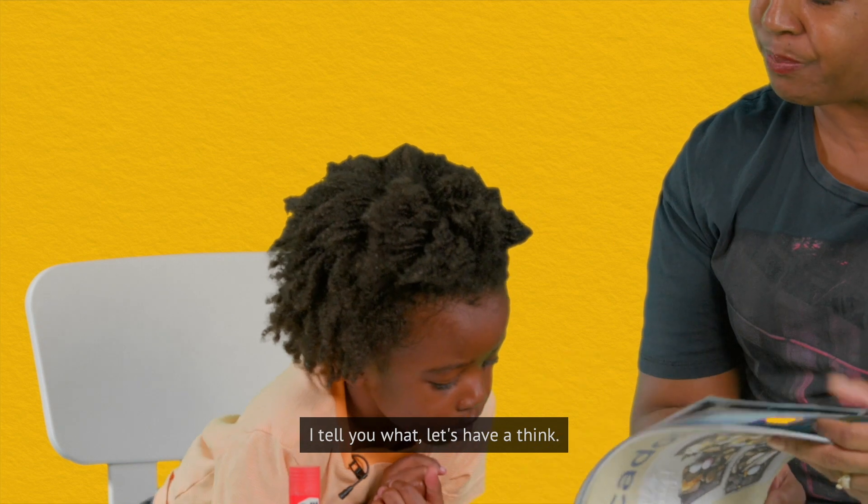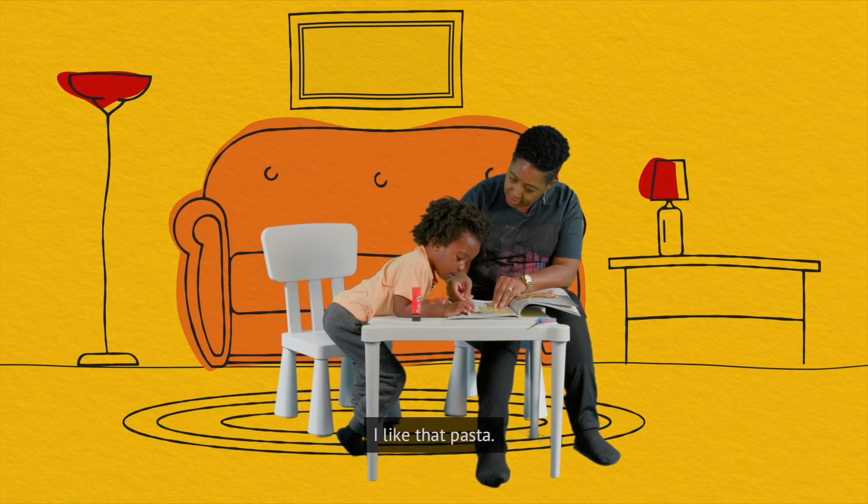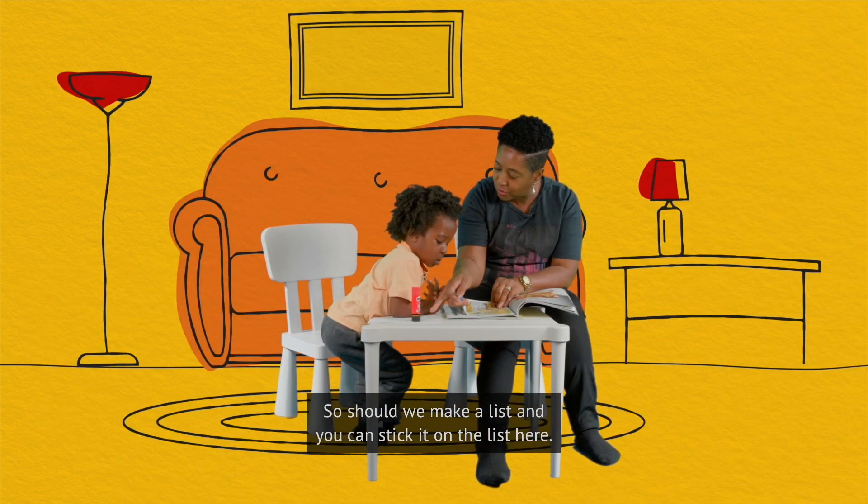Tell you what, let's have a think. Shall we make a list then as we go along? I like that pasta. You like that pasta. So shall we make a list and then you can stick it on the list here.